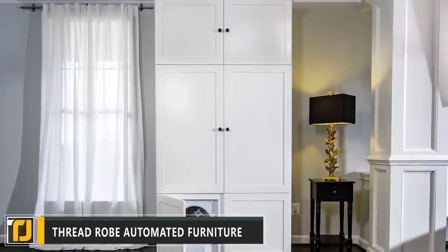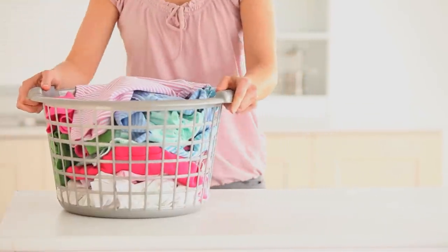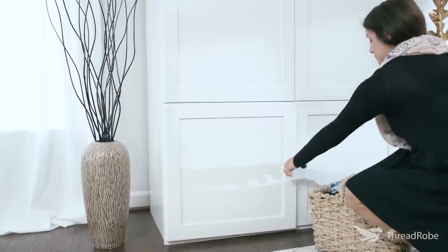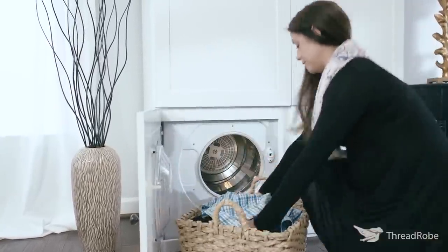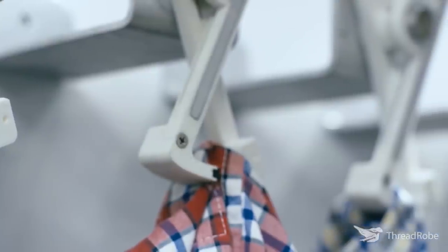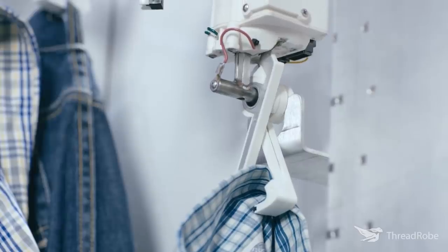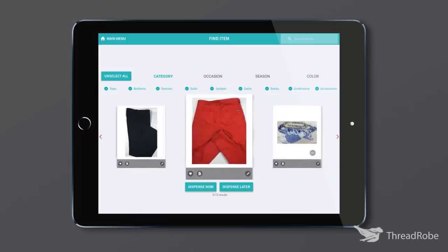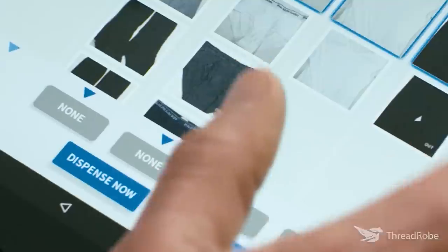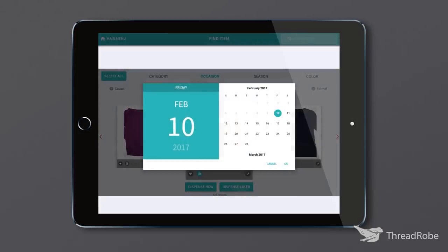Number 1: Threadrobe Automated Furniture. We all wish we could spend a little less time doing laundry and sorting clothes — Threadrobe might just be the answer. Threadrobe Automated Furniture takes your clean and dry laundry and, using sophisticated AI, actually sorts your clothes by color and type. The clothes are then stored safely and securely within the unit. When you want to wear something, simply pull up the Threadrobe app on your smartphone or tablet, select the clothes you want using the detailed picture interface, and request those items. You can even schedule your outfits in advance.